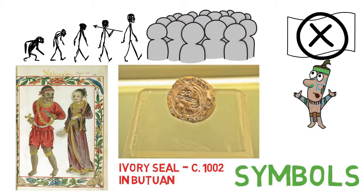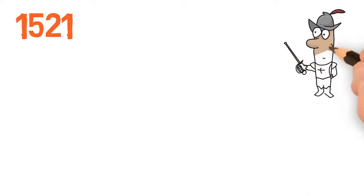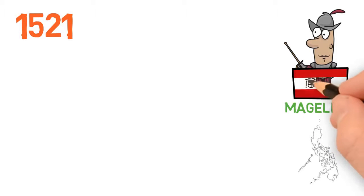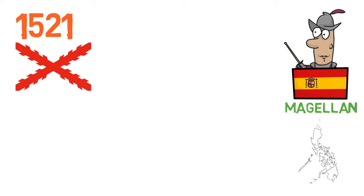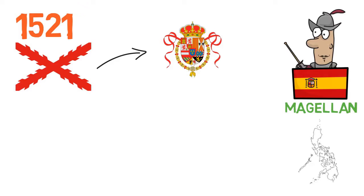All of this changed in 1521 when Portuguese explorer Magellan arrived in the Philippines and claimed the islands for Spain. So technically, the first official flag of the Philippines would in fact be the Spanish colonial flag, which evolved a little throughout time. There is a video on the Spanish flag available on the channel if you're interested.